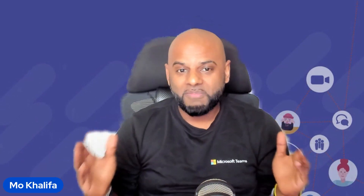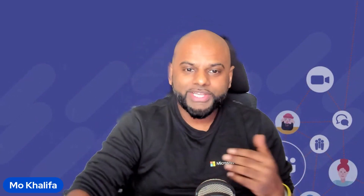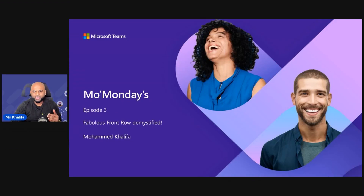In today's episode of Mo Mondays, we are going to really talk about Front Row. We're going to demystify what Front Row is all about. A lot of customers reach out to me saying, hey Mo, can we get hold of a brand new Teams Room system that is a Front Row system? Customers and some partners are assuming that Front Row is a brand new Teams Room system. It isn't. In the words of the great Jimmy Vaughan, Front Row is just a video layout.